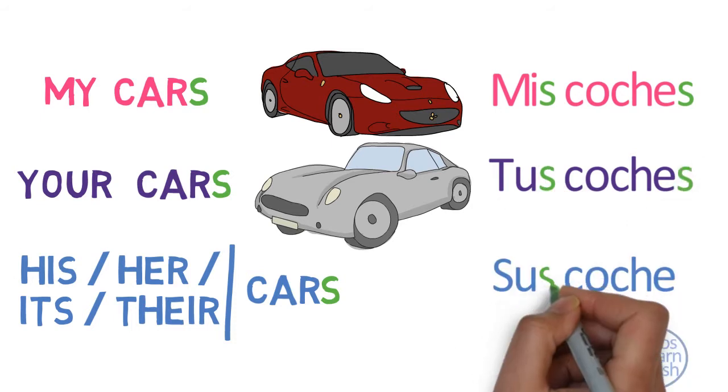My cars — mis coches. Your cars — tus coches. His, her, its, their cars — sus coches.